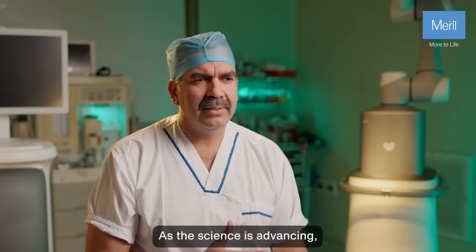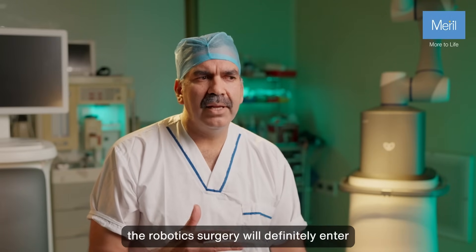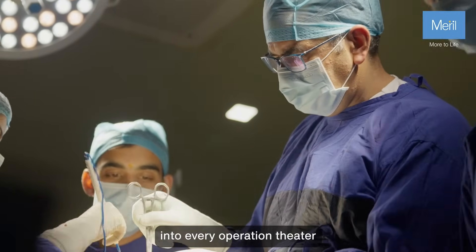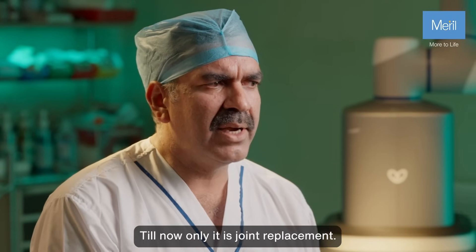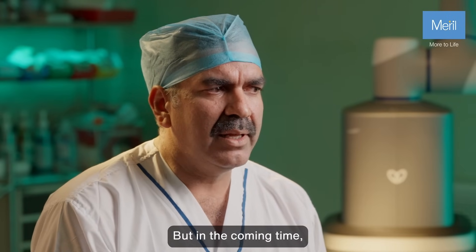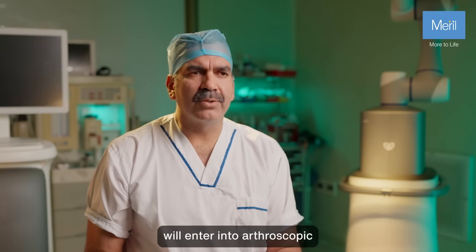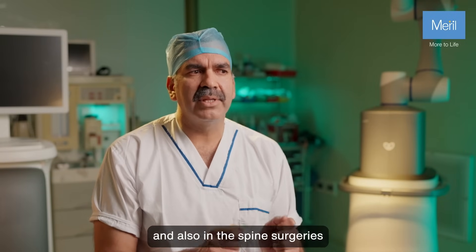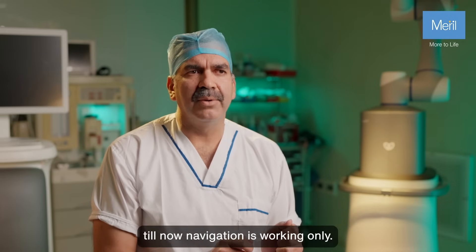As science is advancing, robotic surgery will definitely enter into every operation theater. In orthopedics, till now only joint replacement is being done with robots. But in the coming time, robotic surgery will enter into arthroscopies, keyhole surgeries, and also spine surgeries, where till now only navigation is working.